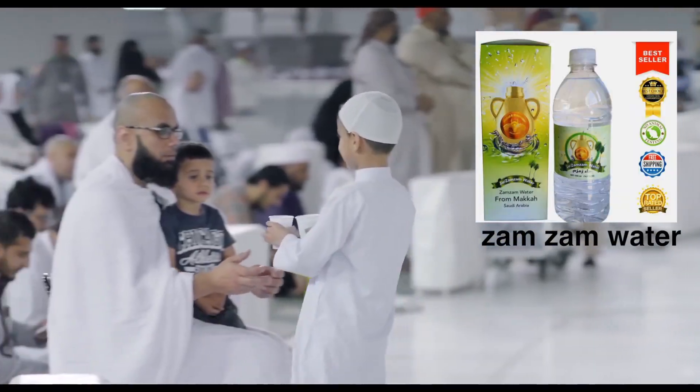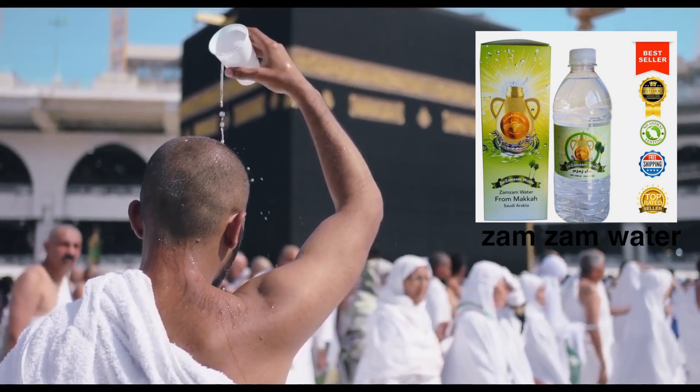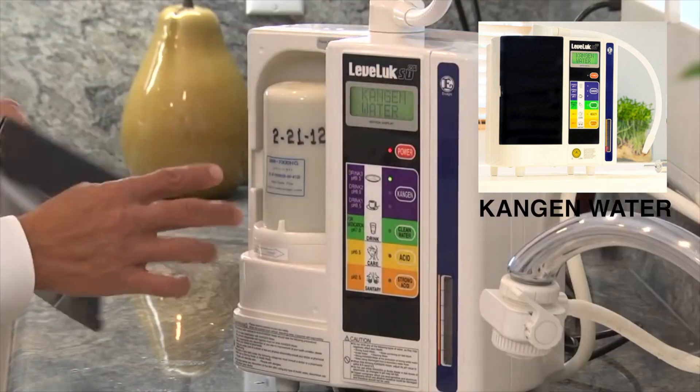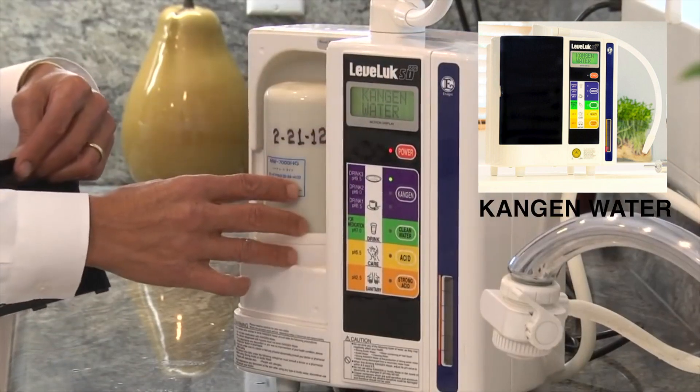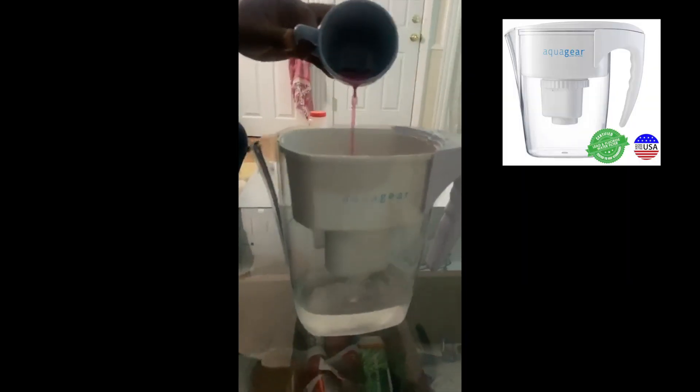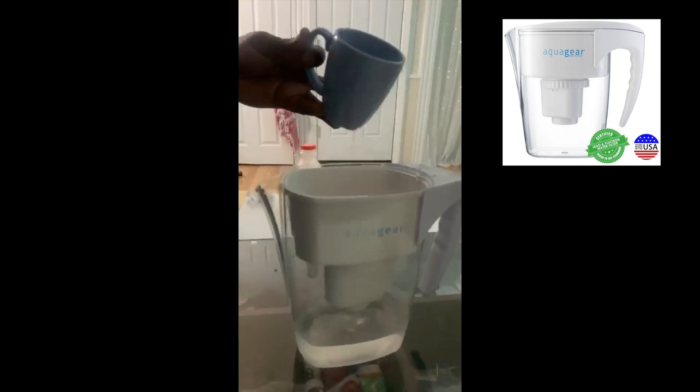Number one: Zam Zam water, which is the holy water from Mecca. Number two: Kangen water, which is water created from an ionized alkaline water machine. Number three: Aqua Gear filter water, which is a filtration system where you put tap water through a filter for purified water. And last but not least: tap water from your home.